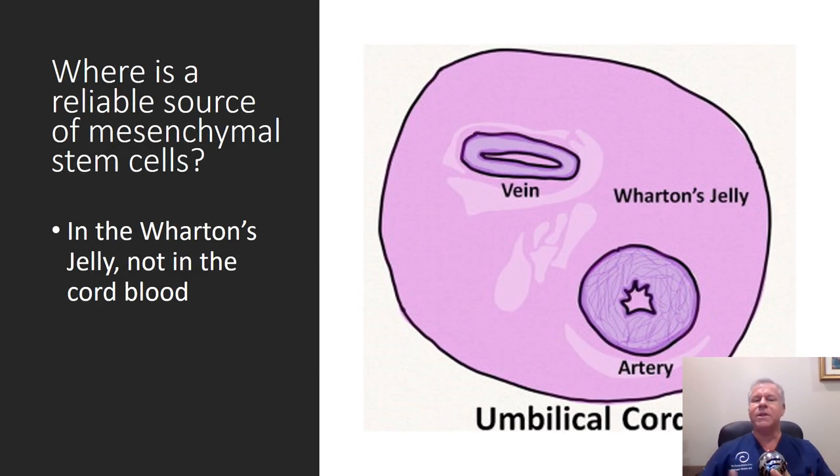The reason for that is pretty simple: the mesenchymal stem cells in the umbilical cord are in the Wharton's jelly, generally not in the cord blood.